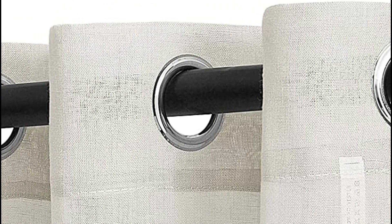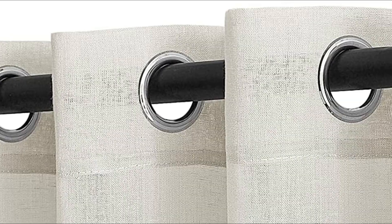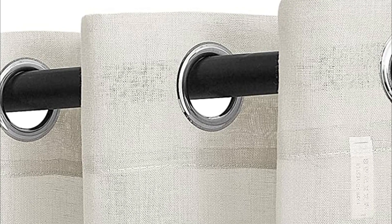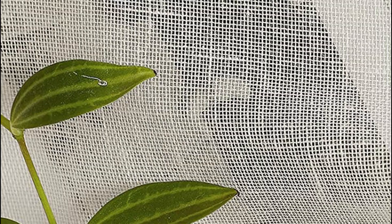These linen sheer curtains are an excellent choice for those seeking privacy without compromising on style. Their versatile fabric seamlessly complements any decor, making them suitable for all types of spaces. The stone line and texture ensures a wrinkle-free appearance and a pleasing vertical drape, while also offering easy maintenance. Whether you prefer tumble drying, quick ironing, steam cleaning, or machine washing in cold water, these curtains can withstand it all.